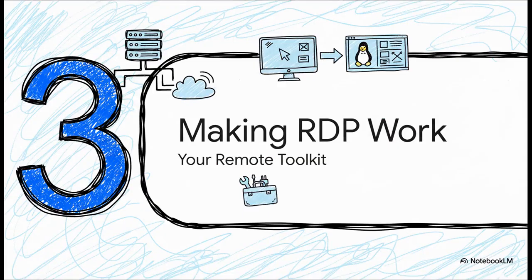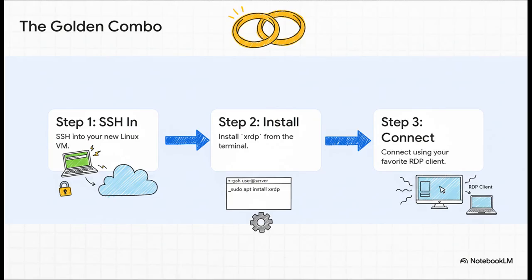Okay, you've picked your distro — awesome. Now for the really fun part: actually getting that connection working. For distros like Debian, the community has a clear favorite: XRDP. And honestly, the process is almost laughably simple. You just SSH into your new VM, run one command to install the package, and that's basically it. You can then connect with the same Microsoft Remote Desktop client you've been using for years. It just works.